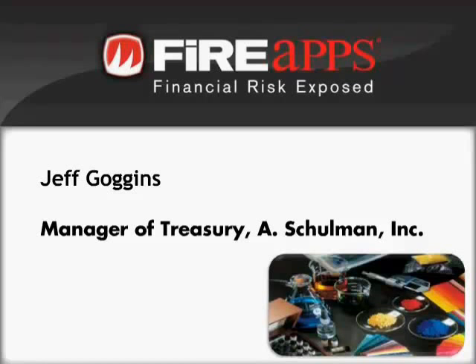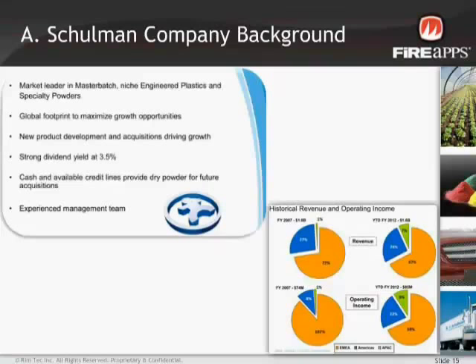I wanted to give a quick snapshot of A. Shulman and go over what led us to looking for a software solution and how our workflow has developed. A. Shulman is a $2.2 billion publicly traded manufacturer of plastic compounds and resins. A majority of our business is overseas, about 80%, and we have brick-and-mortar presence in over 20 countries. Although we're only $2.2 billion in size, we have a pretty complex geographical footprint.